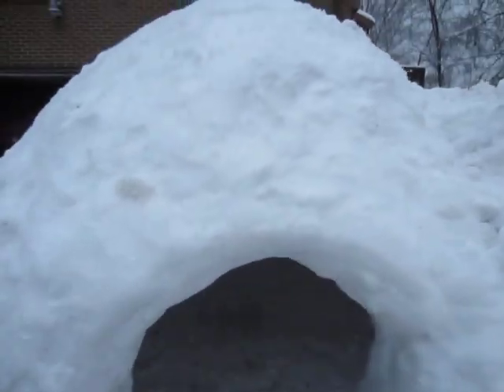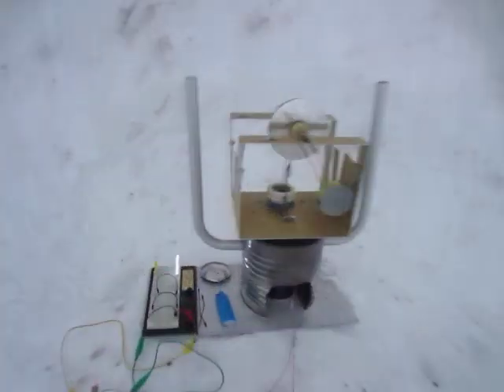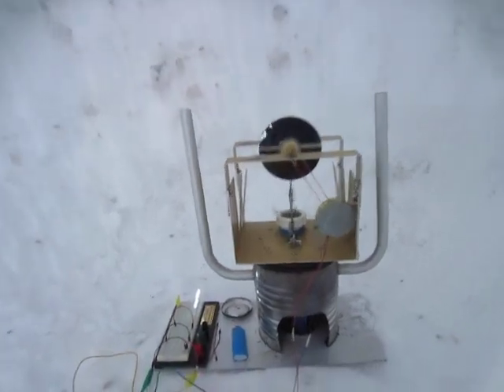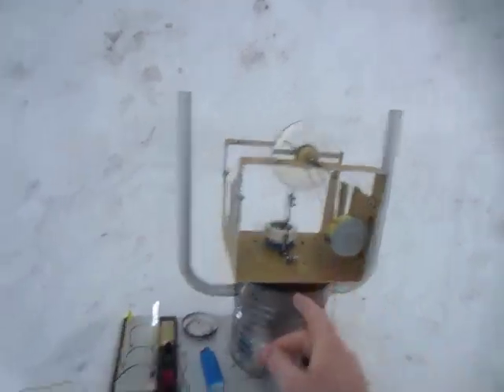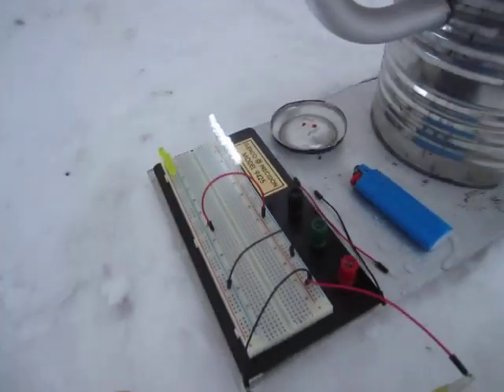Here's the YouTube first: I have a Stirling engine running in my igloo. I think this is a YouTube first — I did a few searches and couldn't find anything like it. But it's not just a Stirling engine running in the igloo — it's a Stirling engine powering a joule thief running LEDs in an igloo. There are LEDs on my brand new breadboard.